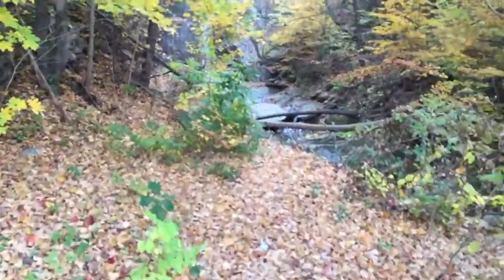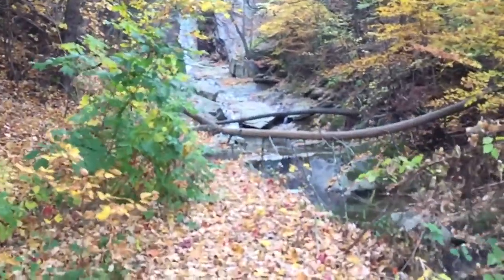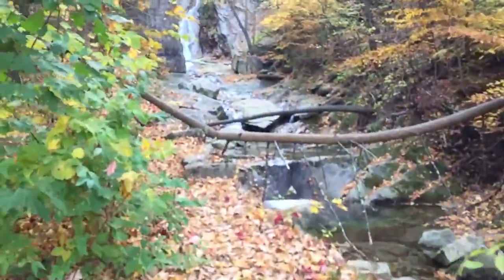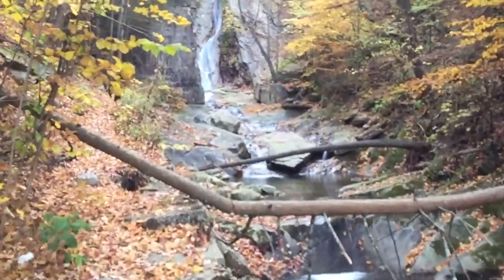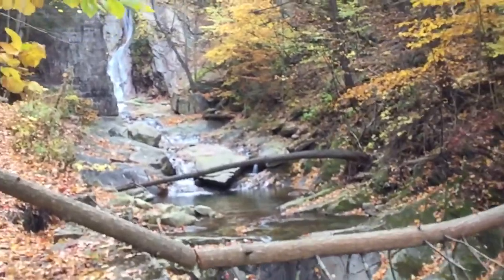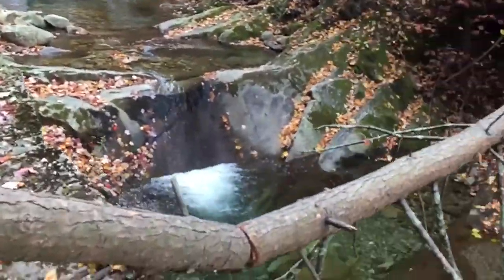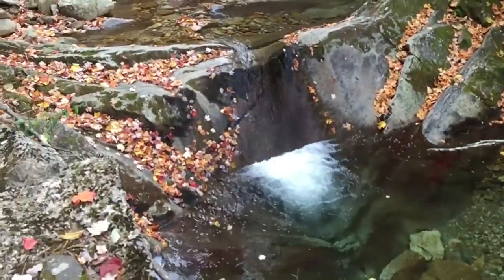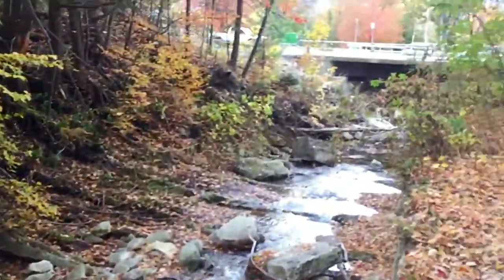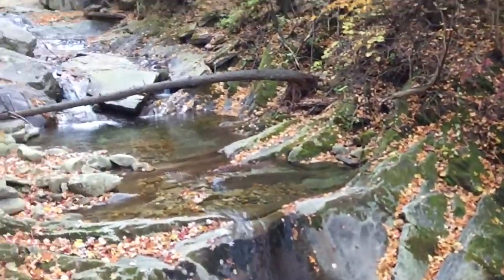Unfortunately, probably the first thing you're going to see is that some people have got back here and decided to tag every rock they could see. We'll just have to scoot around here. A little bit careful at the edge — it's quite a long way down, but beautiful clear waters. And we just head on up.